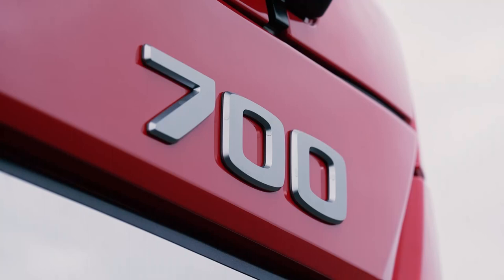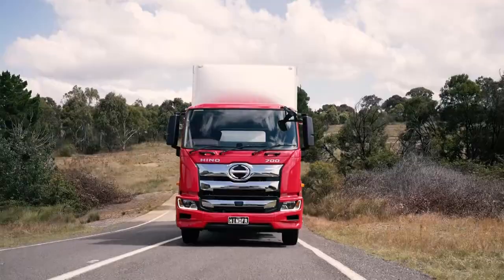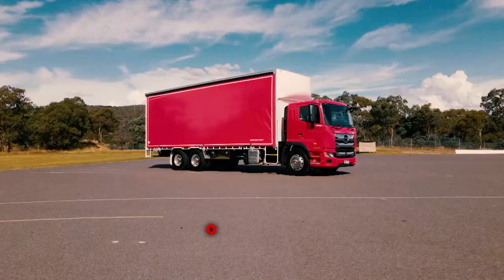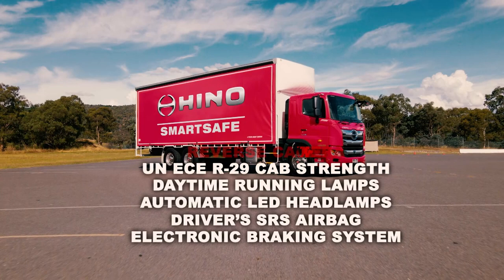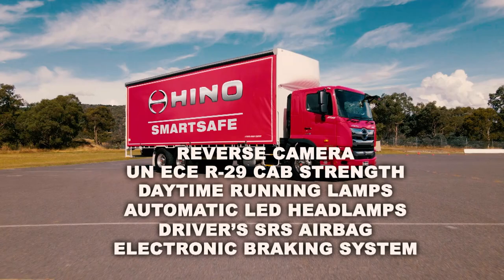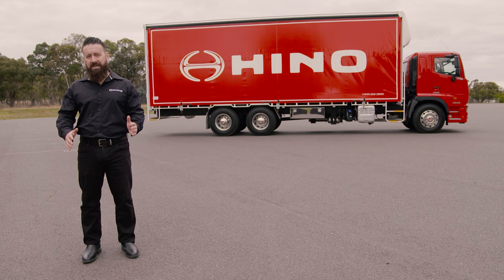In addition to the active safety features demonstrated, the Hino 700 series also includes an electronic braking system, driver's SRS airbag, automatic LED headlamps and daytime running lamps, UN ECE R29 rated cab strength and a reverse camera. With Hino, these advanced safety features are standard inclusions, not optional extras, which means the 700 series boasts the most comprehensive safety package ever offered in a Hino truck.